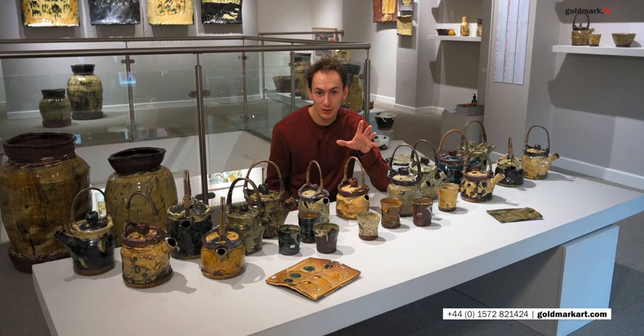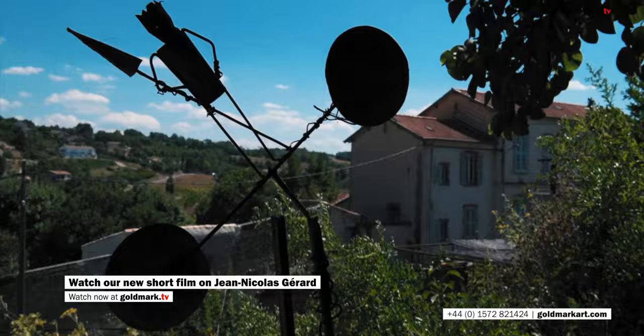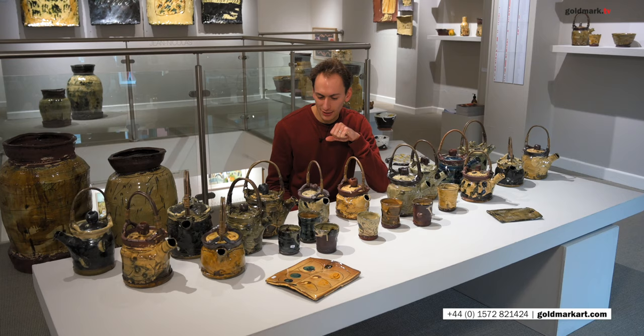These have all come straight from the south of France, from Valensol in Provence where Jean-Nicolas lives. But they've also spent a bit of time with a lovely lady who lives in a village nearby, who's a basket weaver and I think grows her own willow. She's been very busy putting these new willow handles on all these new teapots, so we've been keeping her hands at work recently.